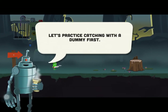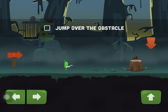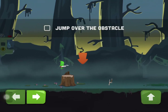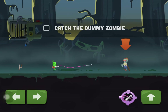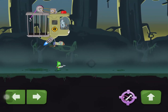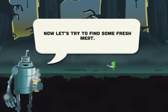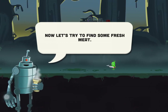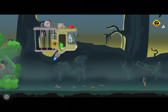Welcome to the swamp. Let's practice catching with a dummy first. I can click here to jump — it's a jump-and-run mechanic. Catch the dummy zombie. Good job AJ, now let's try to find some fresh meat. It's pretty straightforward.